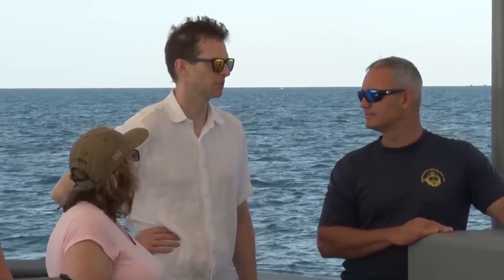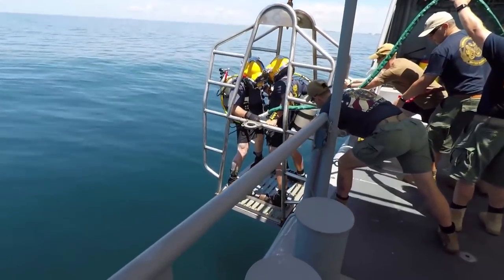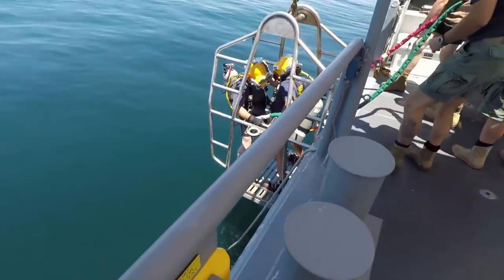The idea for the dive logging app came from the force master diver at the Naval Expeditionary Combat Command, who is very experienced in diving and has logged many, many dives over the course of his career and understands that there's a better way to do it using today's technology.